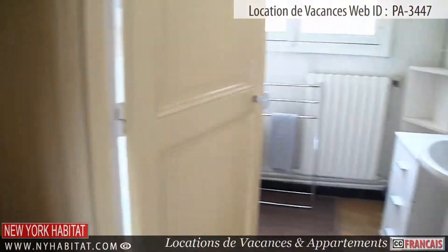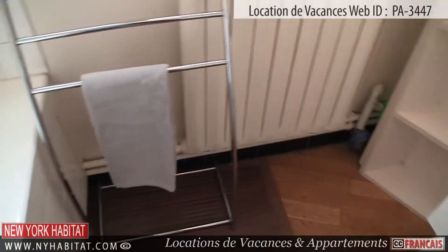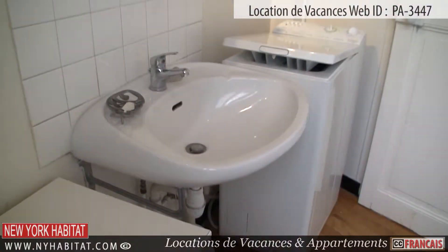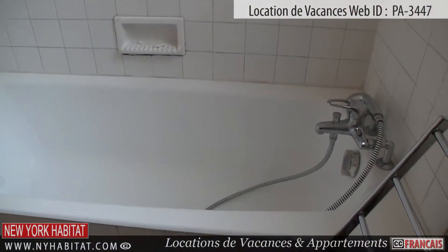The bathroom is equipped with a bathtub and shower. As with most French apartments, the toilet is separate.